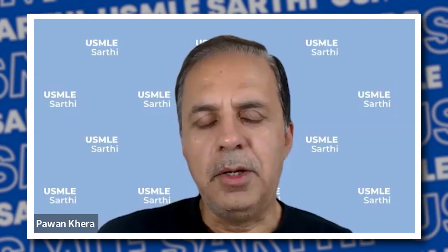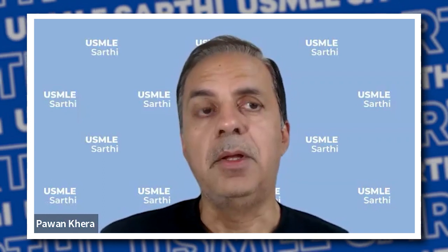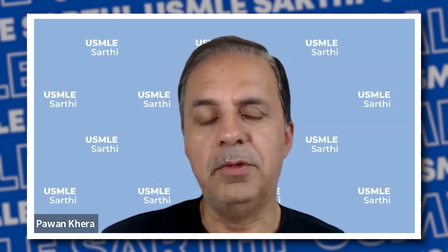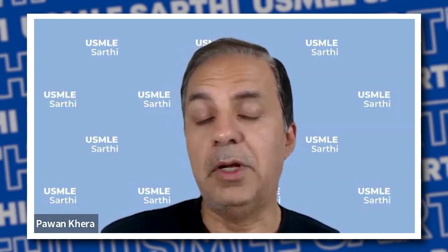Good morning, good afternoon everyone, depending on your time zone. Today we have our student Akhil with us. He is going into the match this season and he's done a lot of US clinical experiences, so we wanted to get him to share his experiences about his USMLE journey so far. Welcome, Akhil — we are very glad that you could spend some time with us.